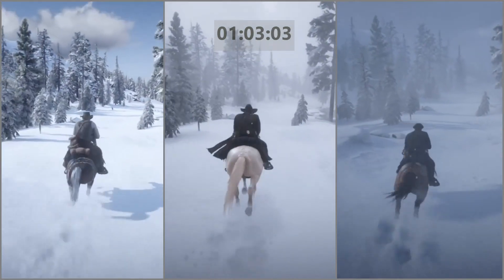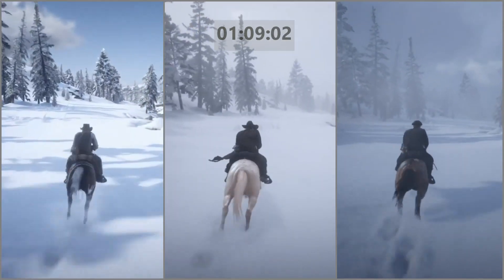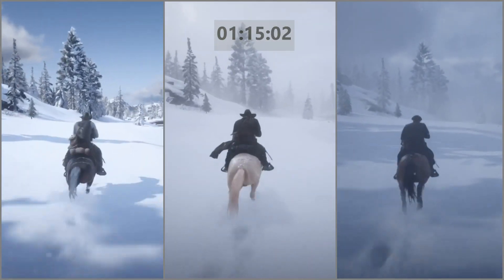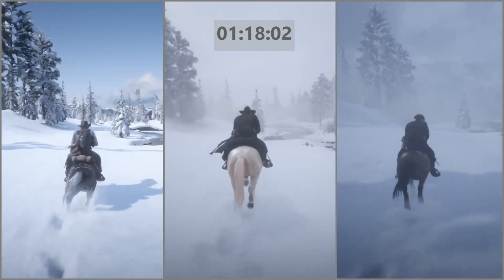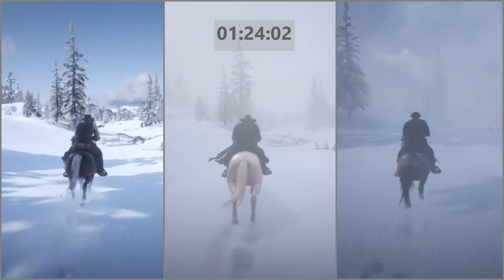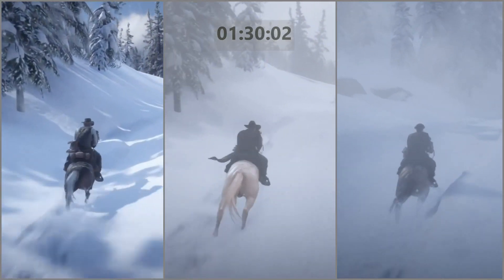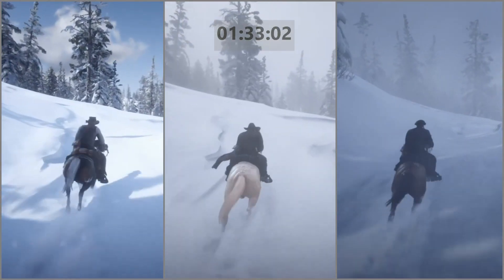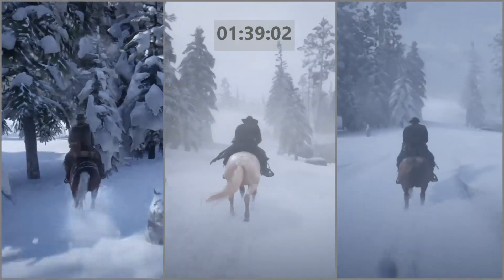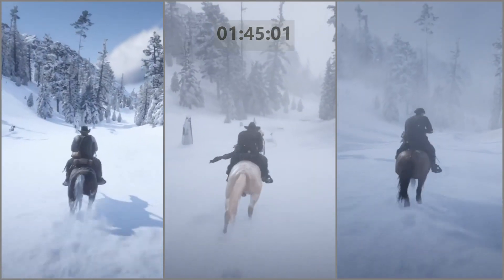We'll use one of these trees up here as a reference. It's about what you'd expect so far — the Arabian is slightly in the lead, then Buell, and then the Mustang. Fast horse, medium horse, slower horse. About the same gap between all the horses as well, which is what you'd expect. There the Arabian goes off course — made a mistake there and has lost a lot of time.